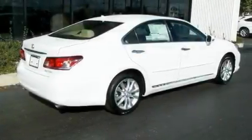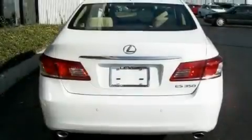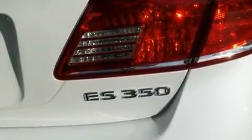Its top features include a moonroof, air conditioning with automatic climate control, cruise control, leather seats, an engine immobilizer theft deterrent system, body side molding, fog lamps, a low tire pressure indicator, heated side view mirrors, and a rear spoiler.